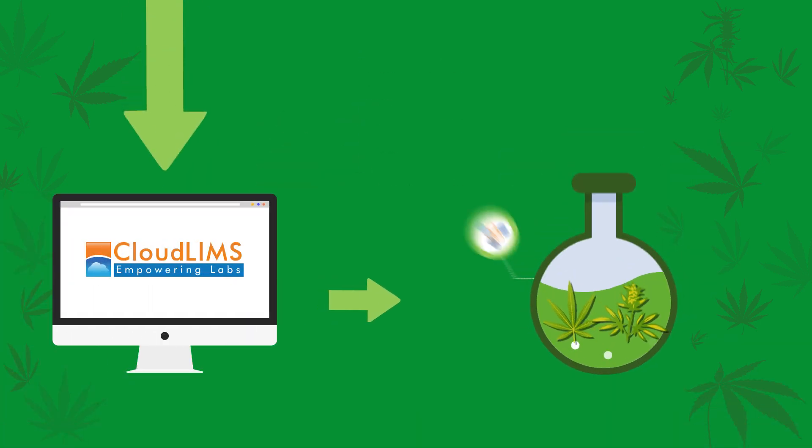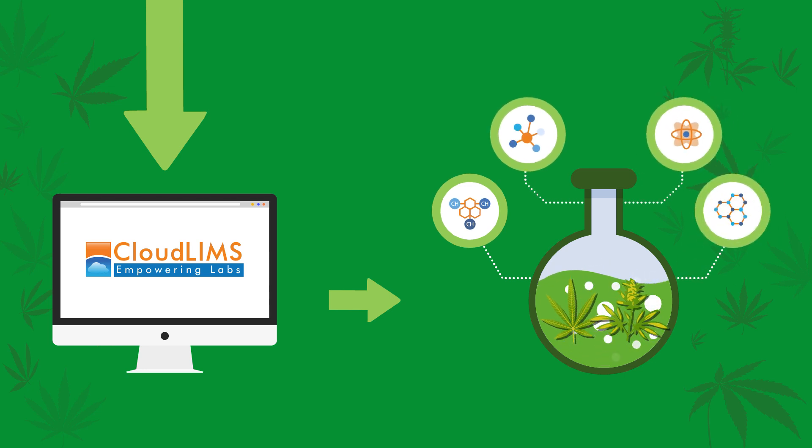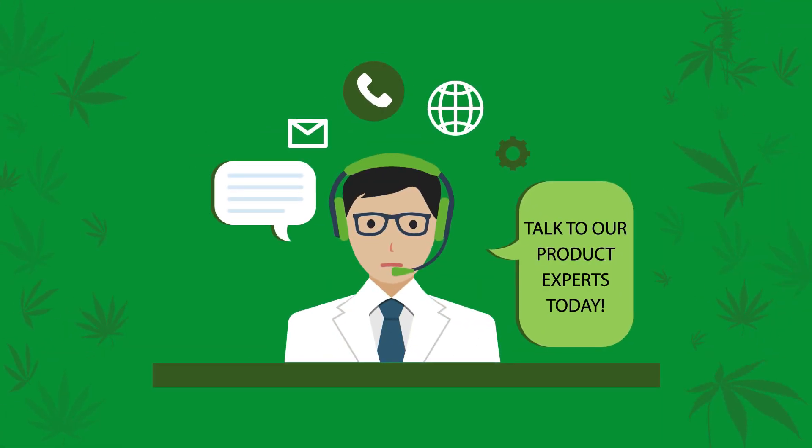Switch to CloudLIMS today to automate and streamline your testing operations. Talk to our product experts today!